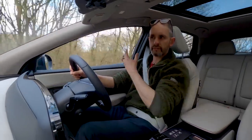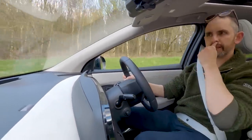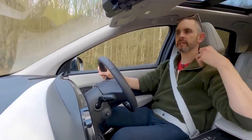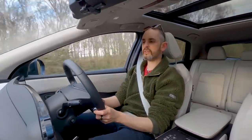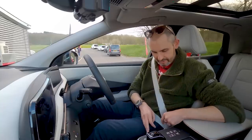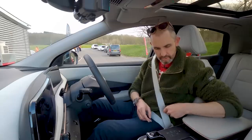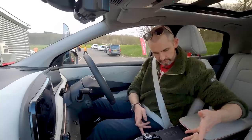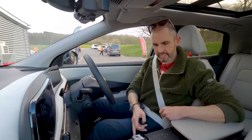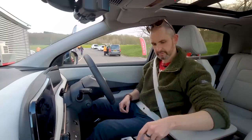On brakes: whereas VW fit drum brakes on the rear and argue regen makes them unnecessary, Nissan has gone the other way — twin-piston calipers on the back, discs all round. They say it's required, especially as you move up the performance range. Interestingly, the centre console doesn't move when the car is on, but when it's off you can slide it forwards and backwards — it's got to be the only car where the gear selector can move like that.